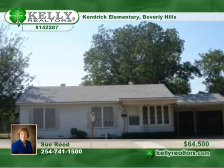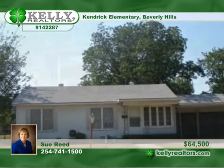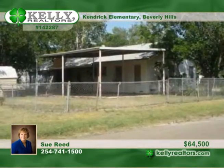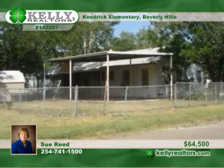The owner of this nice three-bedroom, one-bath home in Beverly Hills will finance with a minimum of $10,000 down. Features include a two-car attached garage plus an additional carport and an attached RV-covered area along with a covered patio.